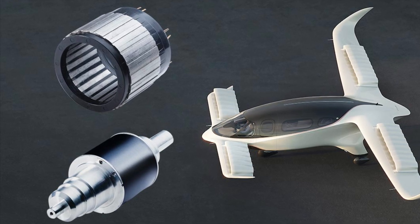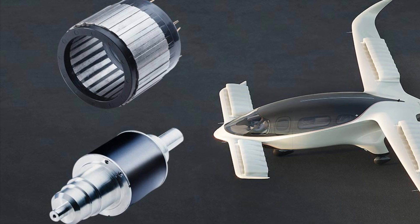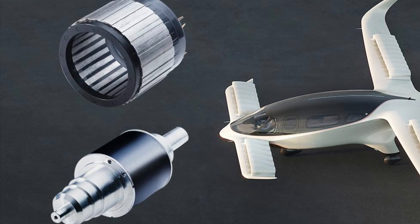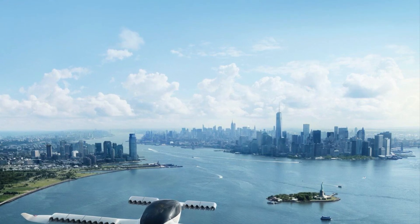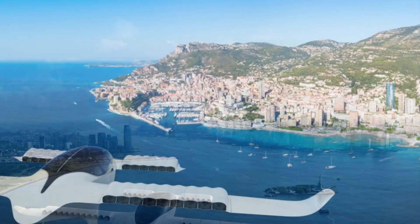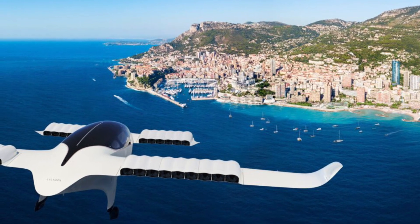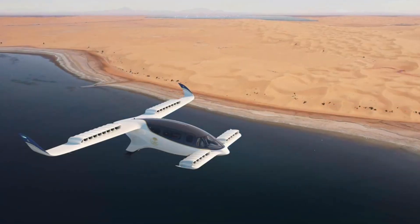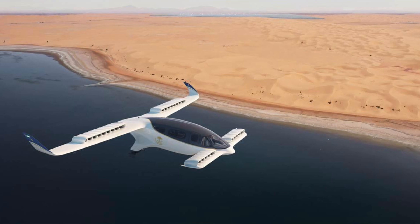Lilium Jet: The main product line, the Lilium Jet, is a five-seater aircraft that can achieve speeds of 300 km/h with a range of 300 km — that's 186 miles per hour for a range of 186 miles on a single charge. It features 36 electric engines embedded into the wings, providing thrust for both vertical and horizontal flight.